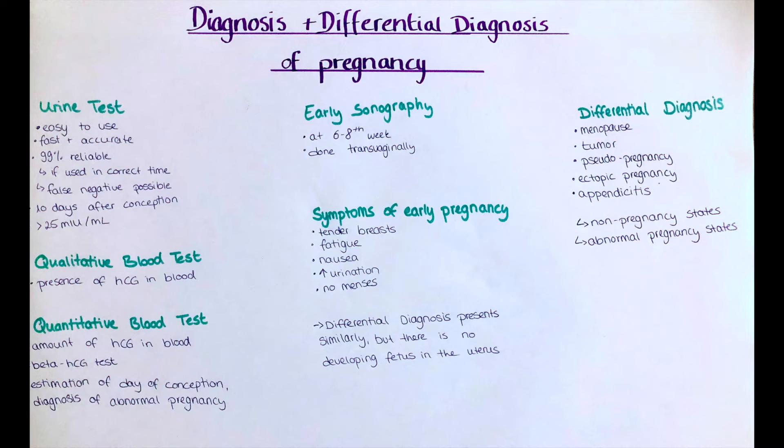A differential diagnosis is basically an alternative disease or condition which should be considered by a doctor when a patient presents with a certain set of complaints. In the case of differential diagnoses for pregnancy, those include states of non-pregnancy or of abnormal pregnancy.